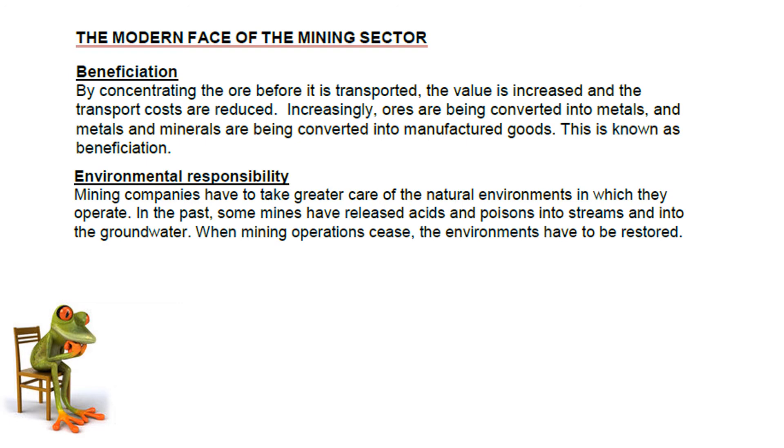Environmental responsibility is a big one, especially in more recent years. Mining companies have to take greater care of the environment in which they operate. Previously, mines have released acids and poisons into the water system, and this is no longer acceptable. So the mining houses have to consider this all the time. Also, when mining operations stop, the environment has to be restored.